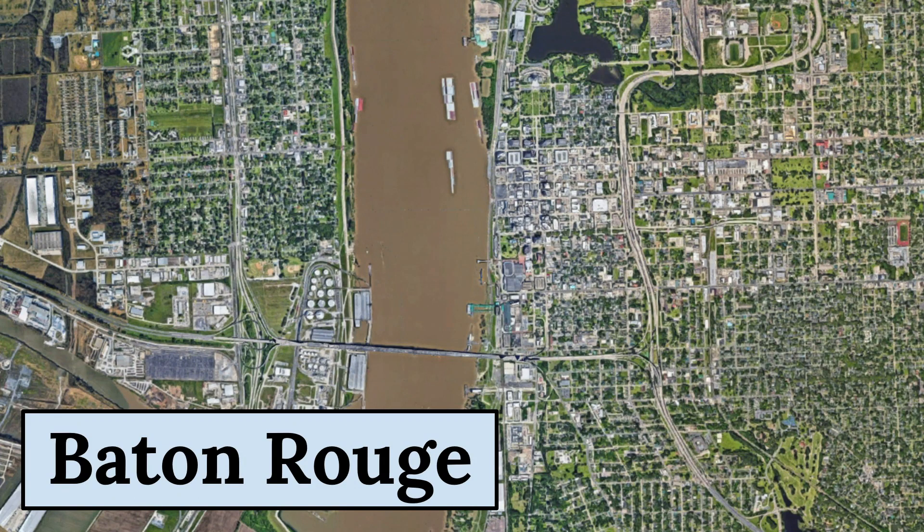The Baton Rouge satellite picture reveals a city located in the southeastern part of Louisiana, situated along the Mississippi River. Baton Rouge is the capital city of Louisiana, with a population of approximately 225,000 people.